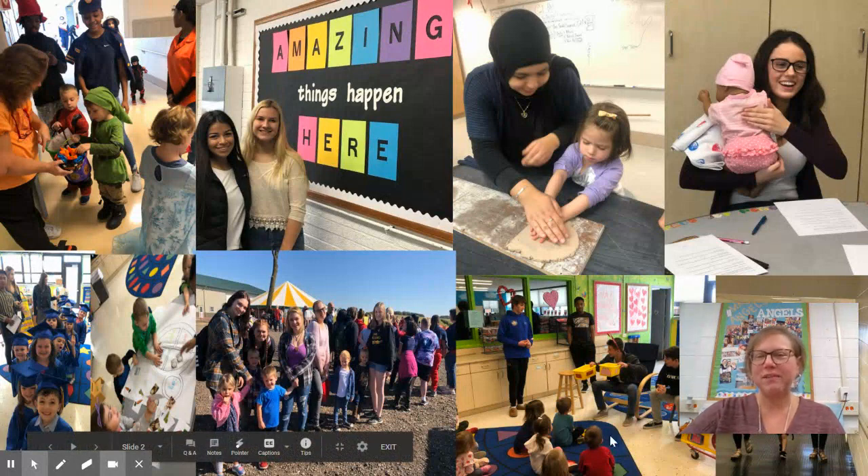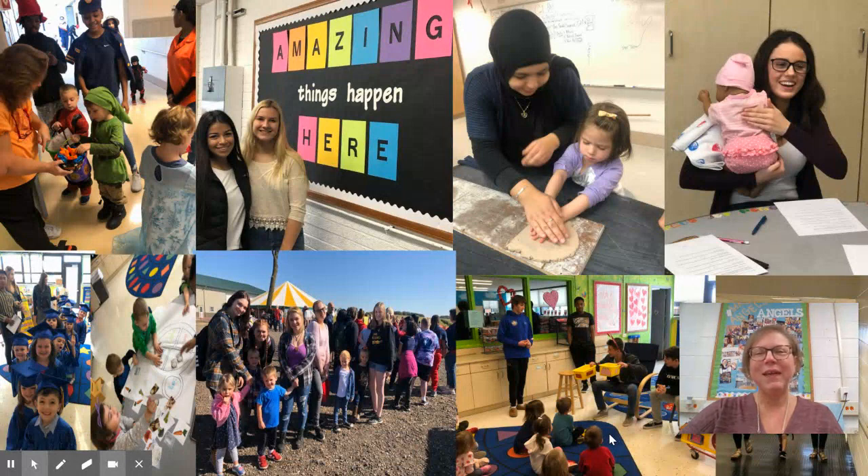I also wanted to say really quick — I get this question a lot: do boys take preschool classes? Yes they do. We had several boys last year and they all had an awesome time, and the little kids love it when there's a boy in the class.